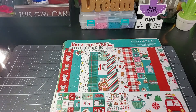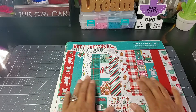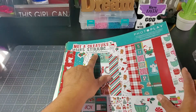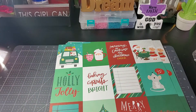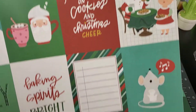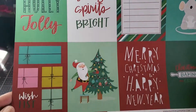So let me go ahead and pull that box out the way. This is a Christmas one — look at those colors! This is 'Not a Creature Was Stirring' by Michelle Coleman, and this is Photo Play. I'm going to show you what this looks like — so these are the cutouts. It's got some pink in there and I'm loving this turquoise color.